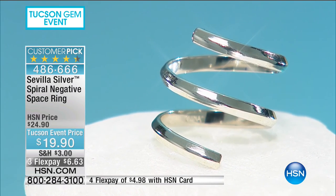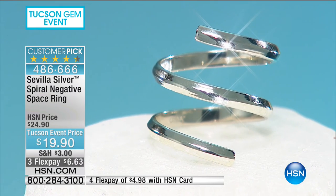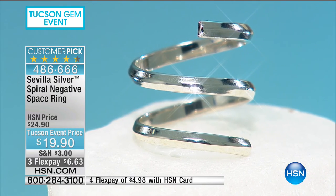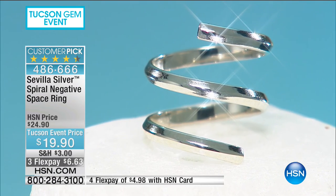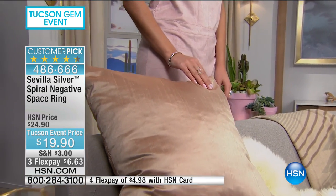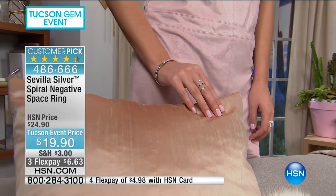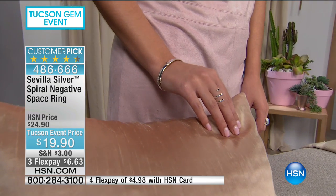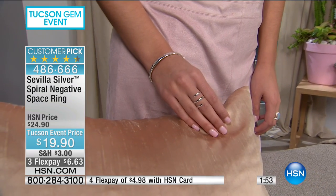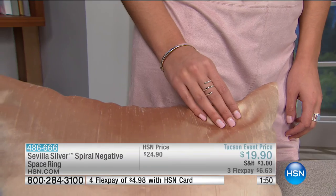One day it'll be on your pinky, the next day on your thumb — you'll stack it, wear it between the first and second joint. There are so many ways to wear this ring. And it's $19.90 — really affordable. Size 10 and 12 are completely sold out, but sizes five through nine and 11 are still available. This perfect little curly Q spiral gives you malleability and adjustability.